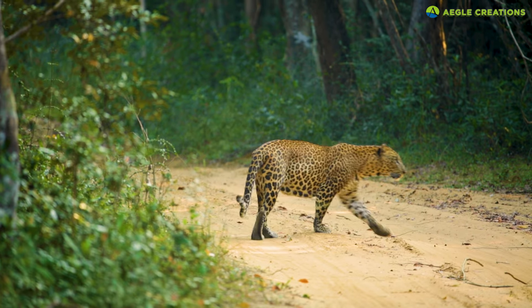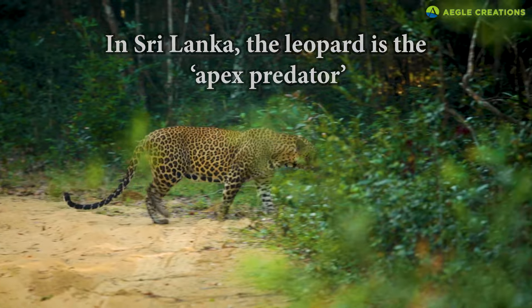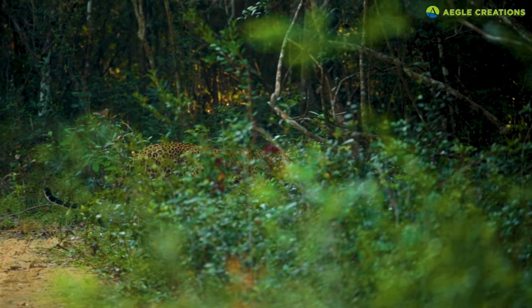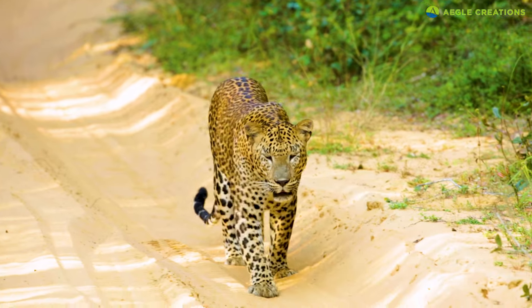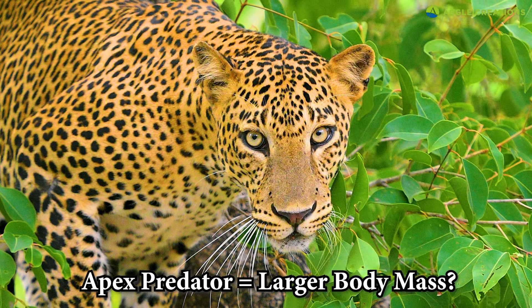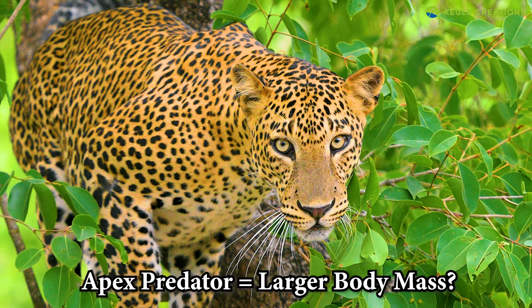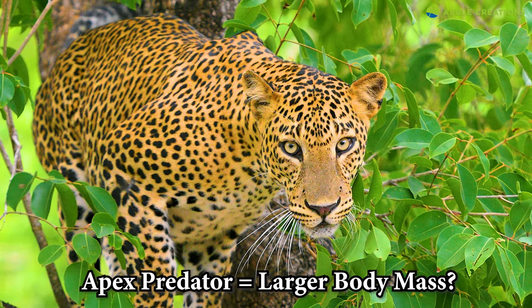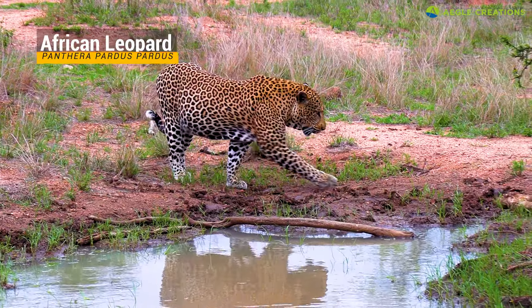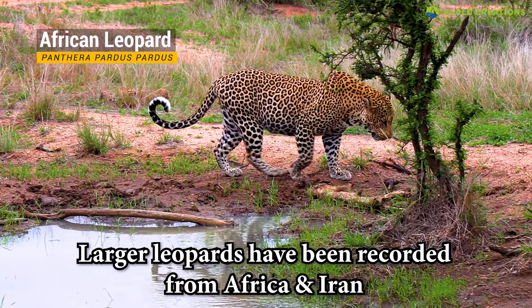Furthermore, the leopard is the apex predator in Sri Lanka. Unlike India or Africa, leopards have no competition from tigers or lions here. Hence, due to their status as the apex predator, it's believed that Sri Lankan leopards have evolved to become larger than other leopard subspecies. Although this theory is also debatable because larger leopards have been recorded in Africa and Iran too.